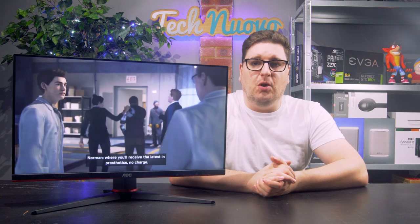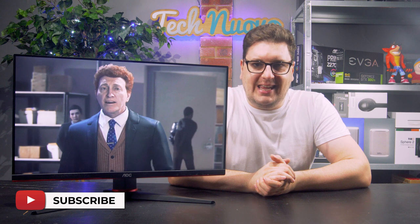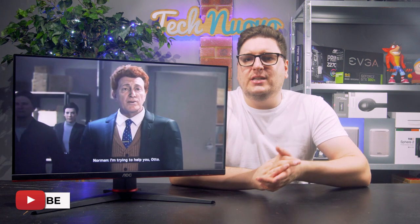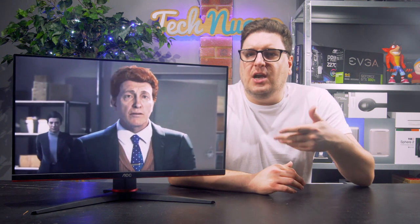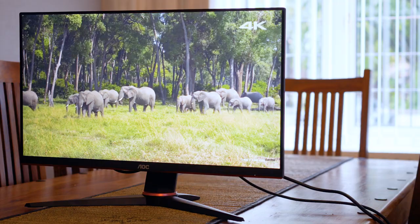The AOC 24G2U is a follow-on from last year's G1, which was a superb little monitor indeed, and one of my favourite budget gaming monitors last year. I very much enjoyed having the G1 on my desk, and it's now starting to go the same kind of way with the G2.